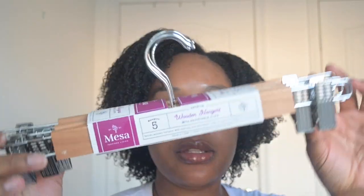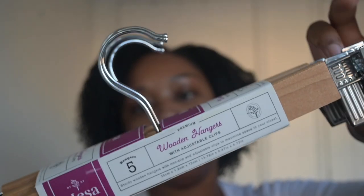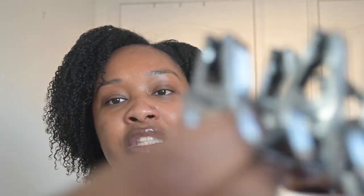Next up, I got these pants hangers — the Misa pet hangers with adjustable clips. I got them previously in another order and just had to get them again because my closet needs some help. I call them pants hangers because that's typically what you hang on them, or maybe a jacket. One thing I love about these is the clips have little grippies on them so they won't snag or rip up your clothes.